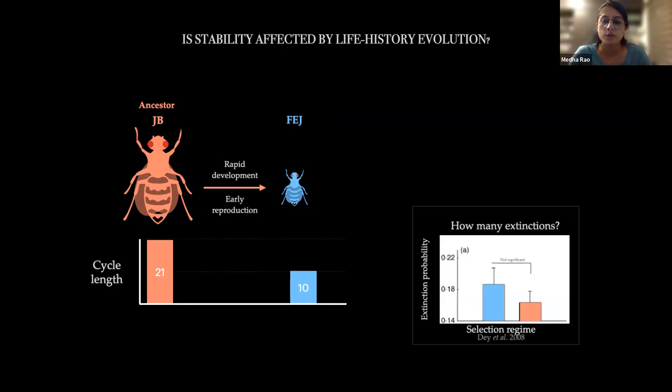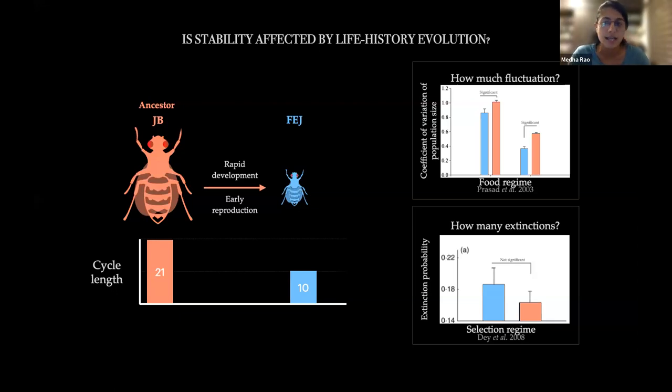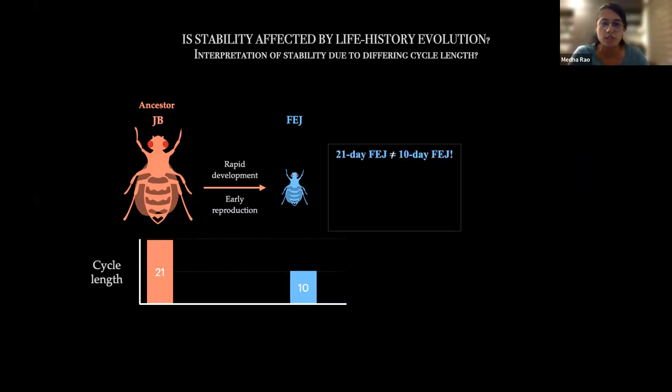One question asked in our lab was whether population dynamics and stability were affected as a consequence of this life history evolution. It was found that in terms of extinction probability, FEJs and JBs were not significantly different. However, comparing the extent of fluctuations over time, FEJs had far lower fluctuations than JBs, meaning they had evolved to become more stable. However, this experiment was carried out on a 21-day cycle. A 21-day-old FEJ population would not behave the same as a 10-day-old one, because there are large changes in survivorship and fecundity of females surviving to day 21.